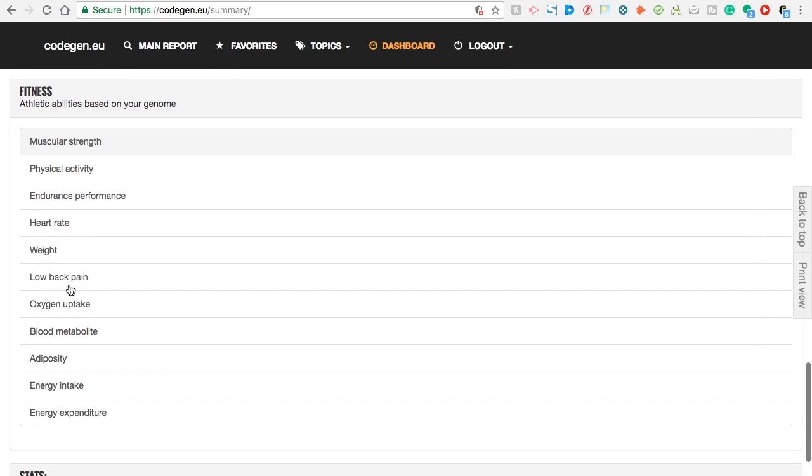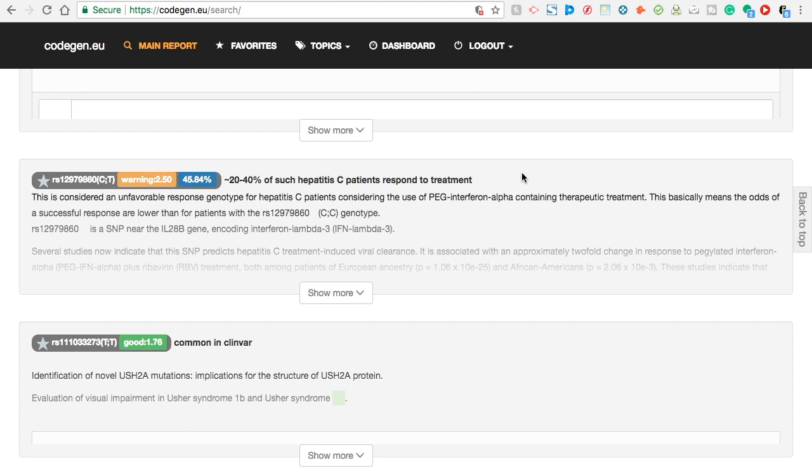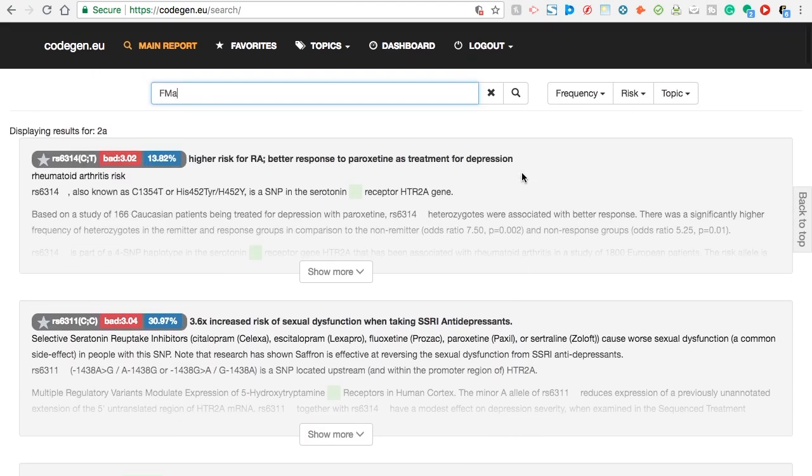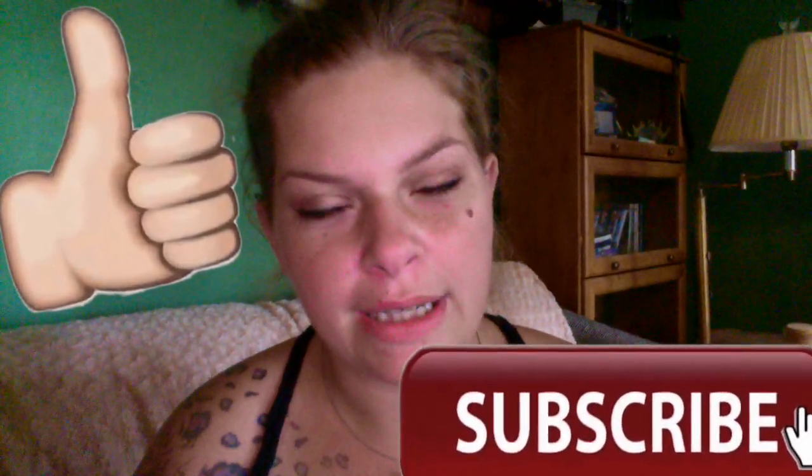Fitness — athletic abilities based on your genome. See where the green would be good. Take your time, read into it, check it out. Try not to take things way too seriously, but at the same time it's good for you to know. I will have links down in the description bar. My main channel here is all based around chronic illnesses and stuff, so that's something you might be interested in, and I'd love for you to subscribe.